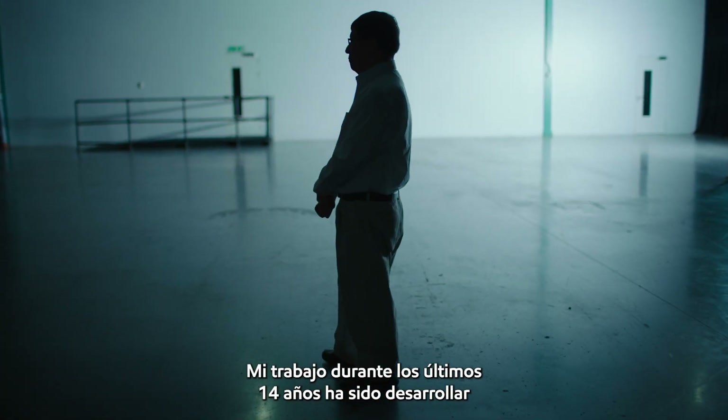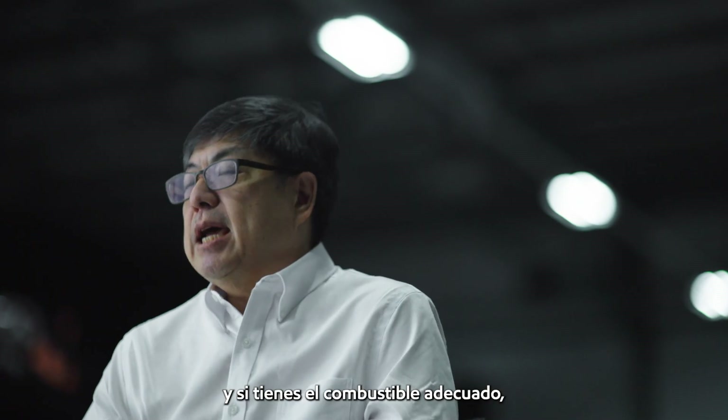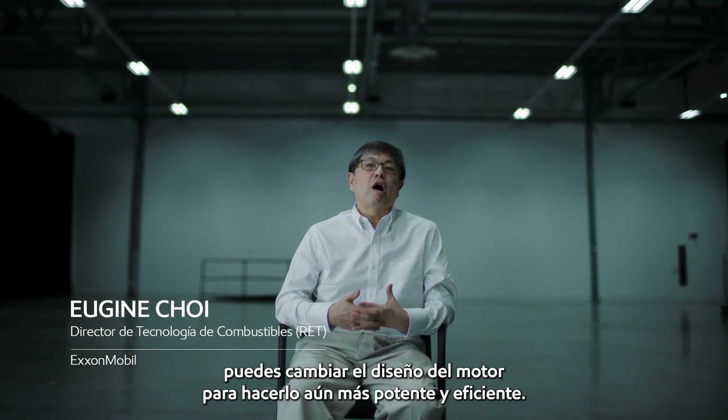My job for the past 14 years has been developing the fuel composition for the Formula 1 program. And if you have the right fuel, you can actually change the design of the engine to make it even more powerful and more efficient.